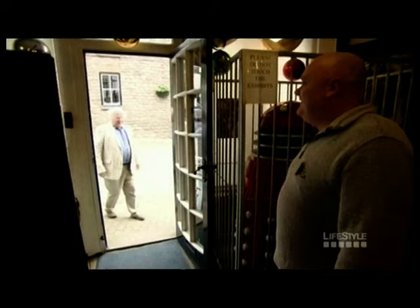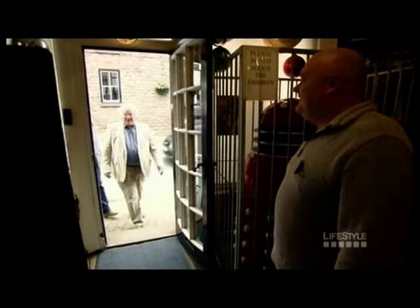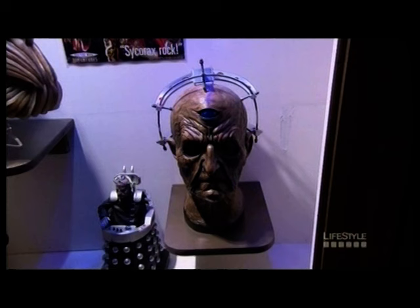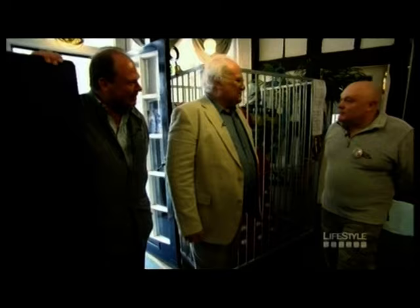Former policeman Andy Glizzard has been collecting for 30 years. Is it going to be bigger on the inside? No, it's smaller. Prior to opening the museum in 1997, he kept the whole collection round at his mum's place.